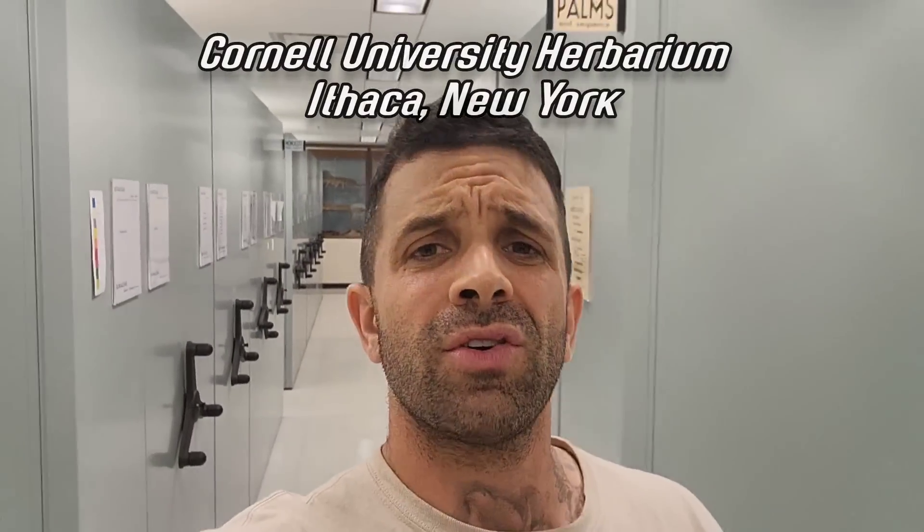Good morning and welcome to another episode of Crime Pays. Today we're in the Cornell University Herbarium in beautiful Ithaca, New York. They actually did let me in here — I was surprised. Today we're going to take you on a trip around the world looking at earth's plant life without ever leaving this room. Let's go.